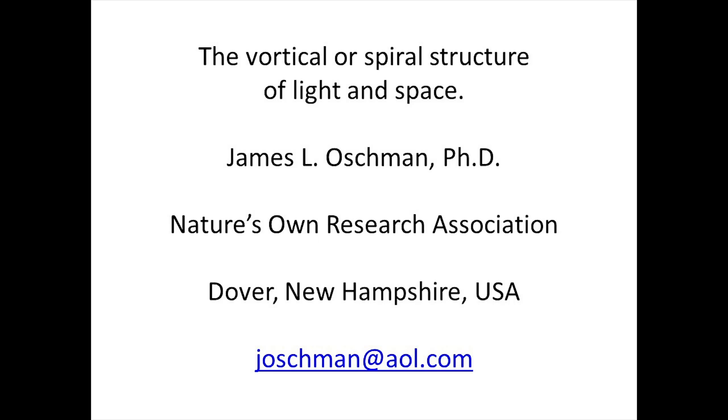Hi, everybody. I'm very grateful to Bill and Margaret and all the helpers who put this together and got us together. Thank you. A lot of work. They tell me they'll never do it again, but you never know. So here we are.